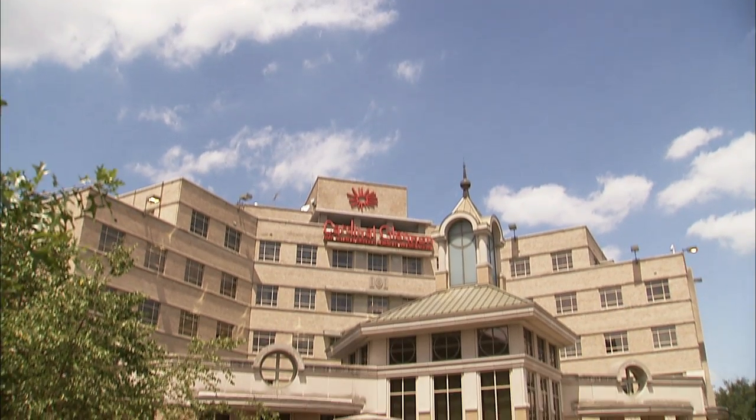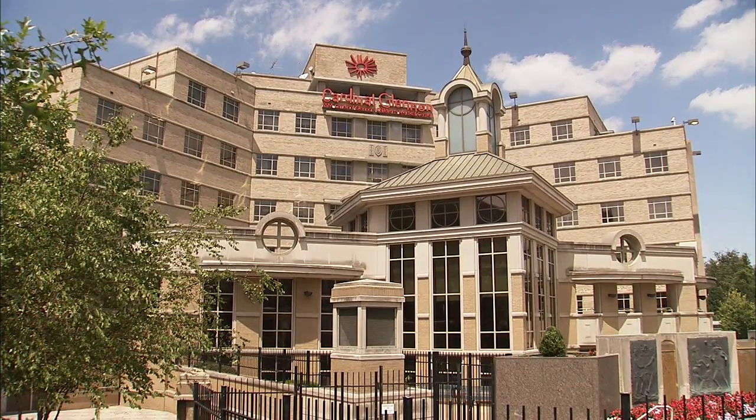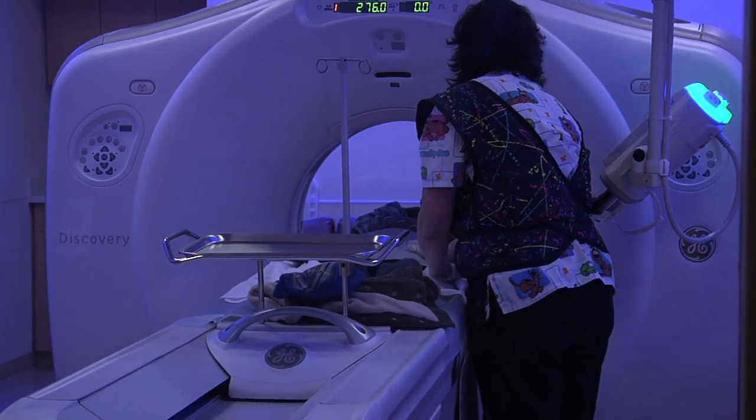SSM has been fortunate to have within its system the Cardinal Glennon Children's Medical Center, a nationally recognized expert leader in pediatric care. This includes expert pediatric imaging. SSM has utilized the information and expertise from Cardinal Glennon and disseminated it throughout all its hospitals.